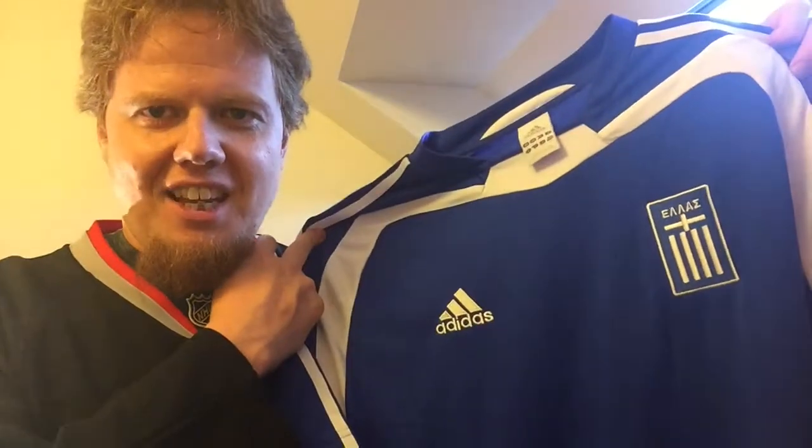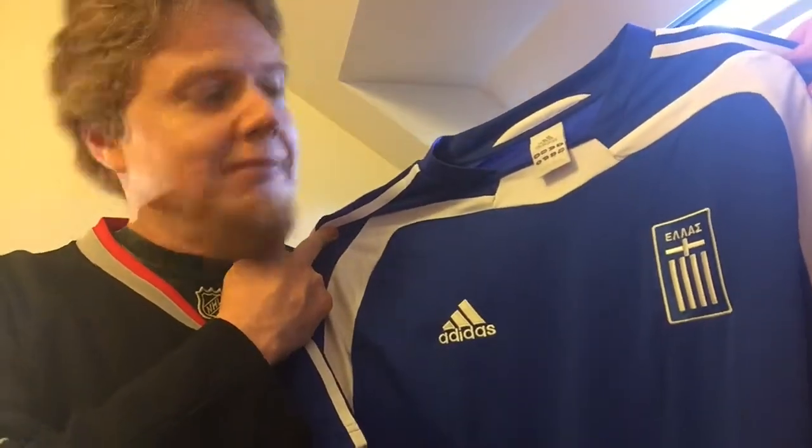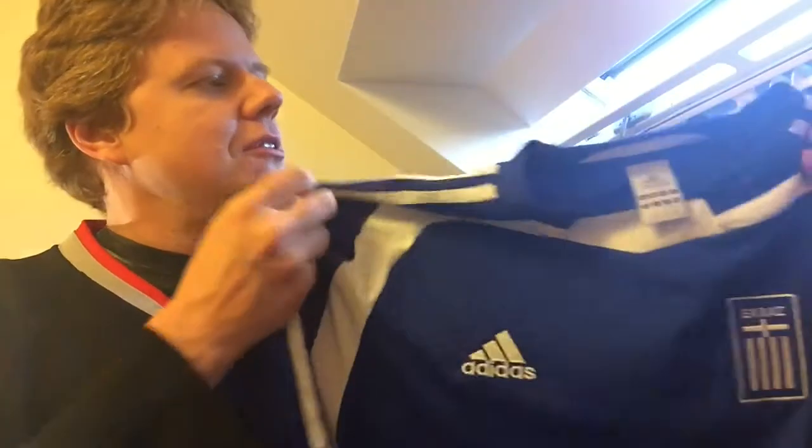this one in the semi-final. Absolute classic shirt, and in a way it more or less completes my winning jerseys or winning teams of the Euros. I think I now have a jersey from every winner since 2000, which also makes it super cool.